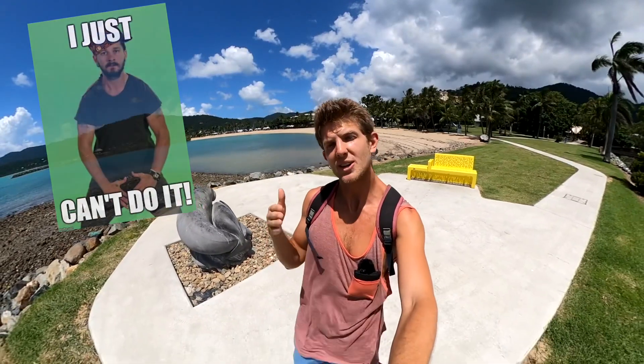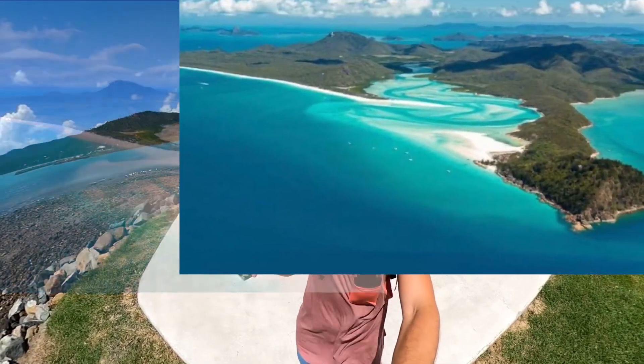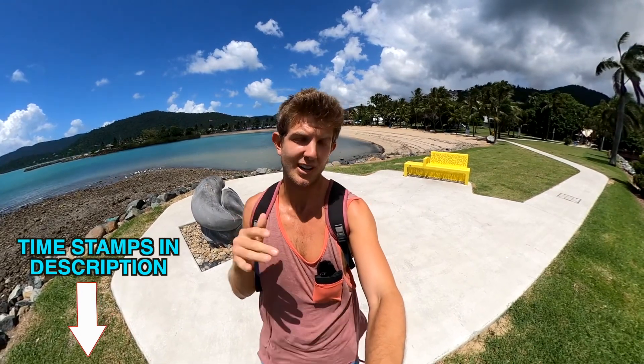What's up guys, Dirty Traveler here. Today's video is all about how much it costs to stay in Australia. There's a big stigma going around that it's so expensive backpackers can't travel here, so we're going to explore that for ourselves. Currently I'm in the Whitsundays region, which is a huge tourist destination, so let's go to our local grocery store and check out how much it costs.